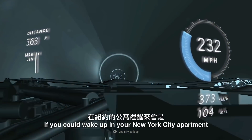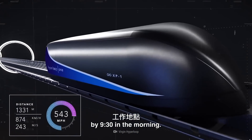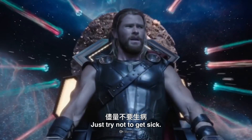Imagine what it would be like if you could wake up in your New York City apartment at 7 a.m. and make it to your job in London, England by 9:30 in the morning. That would be a possibility if we dug tunnels between the two continents. Just try not to get sick.